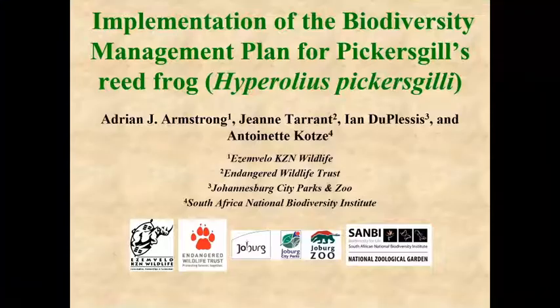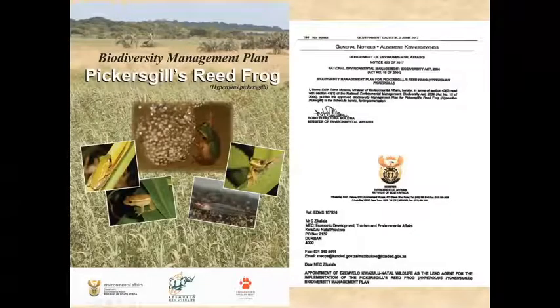Pickersgill's reed frog was a critically endangered species according to the IUCN Red List, and we were very concerned that the species was going to go extinct. We therefore developed a biodiversity management plan for Pickersgill's reed frog, and this was gazetted in the Government Gazette in June 2017.